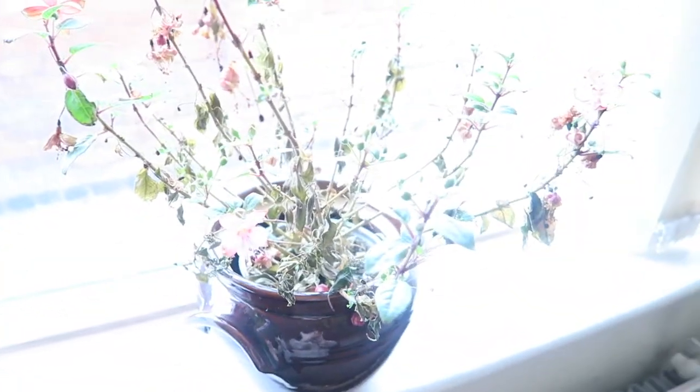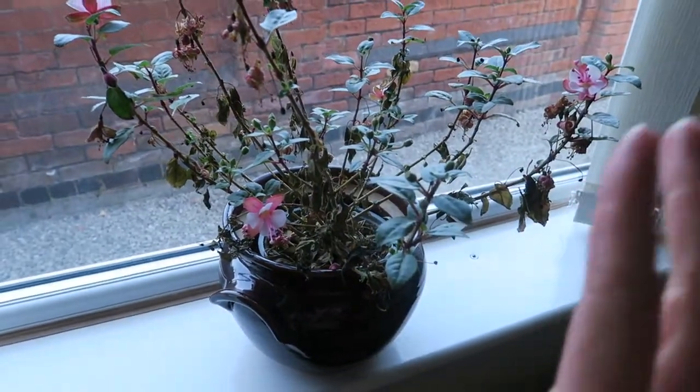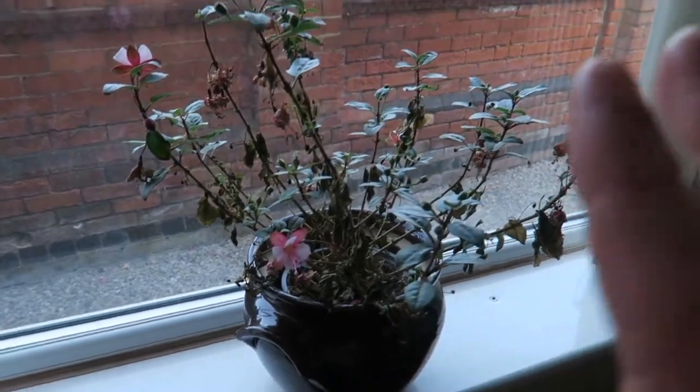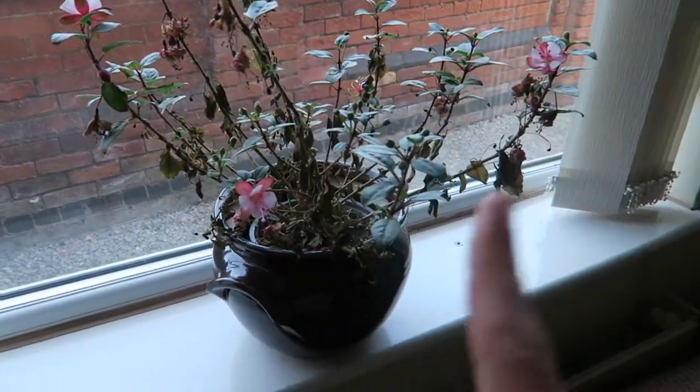I need to crack on — pack a few things and do some last-minute tidying before I go to my parents ready for work tomorrow. Yesterday I did a full clean of my flat, which was fun. The only thing is my little fuchsia is dying — it hasn't been watered in a while, so I'm going to try and revive it and just do my best.